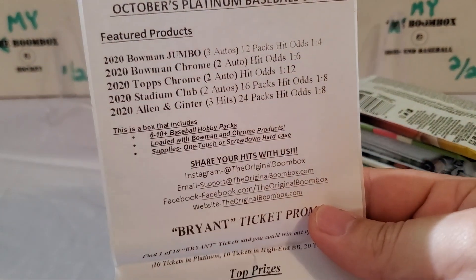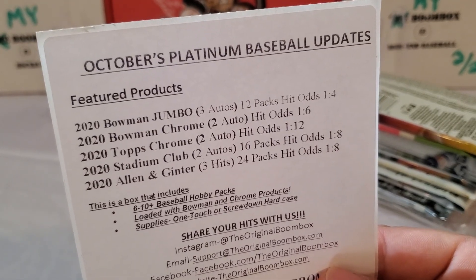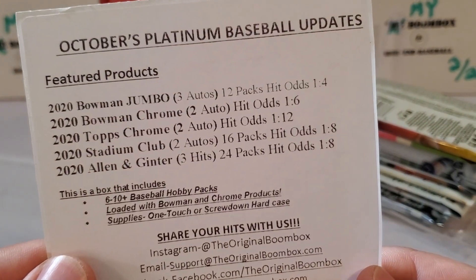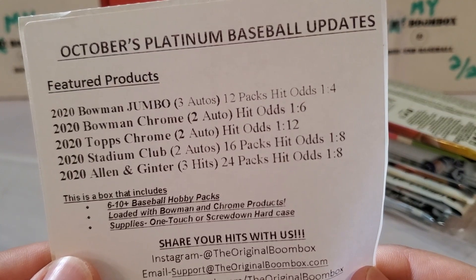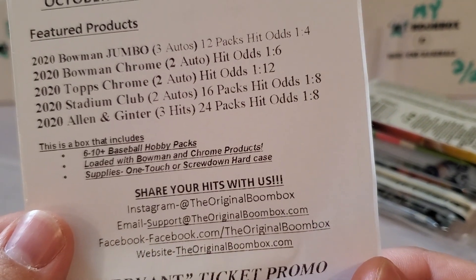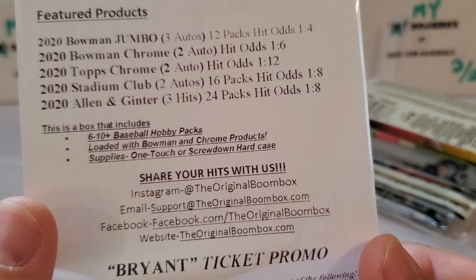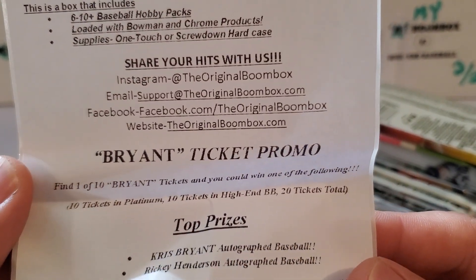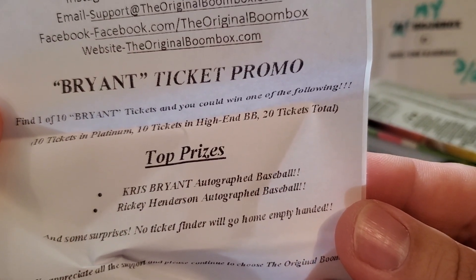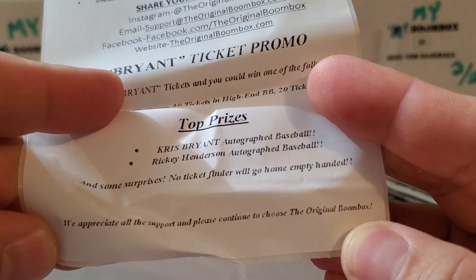I'll show you guys the literature for this month so you can see the guaranteed packs, which are always listed on the top. If you're not familiar with the Boom Box, watch one of my other videos or check out their website. The guaranteed packs are: 2020 Bowman Jumbo, 2020 Bowman Chrome, 2020 Topps Chrome, 2020 Stadium Club, and 2020 Allen and Ginter. Six to ten hobby packs every month. This month's promo is the Bryant ticket — if you're one of 10 Bryant ticket finders, you can get a Kris Bryant autographed baseball or a Rickey Henderson autographed baseball. No ticket finders this time — empty handed.